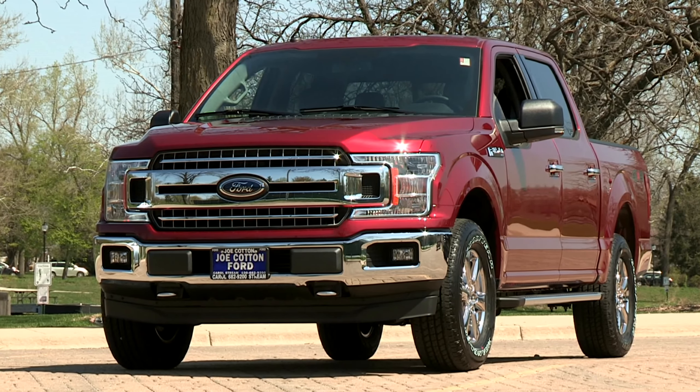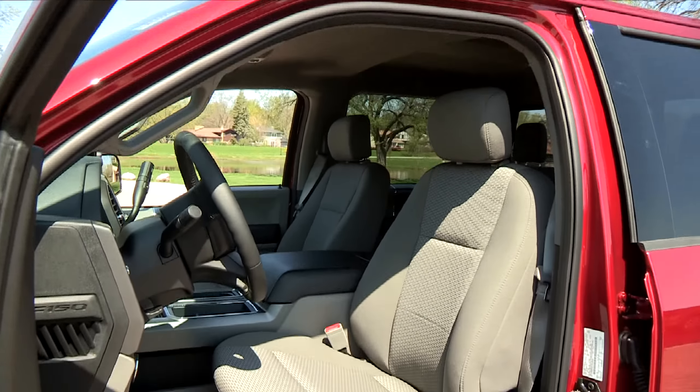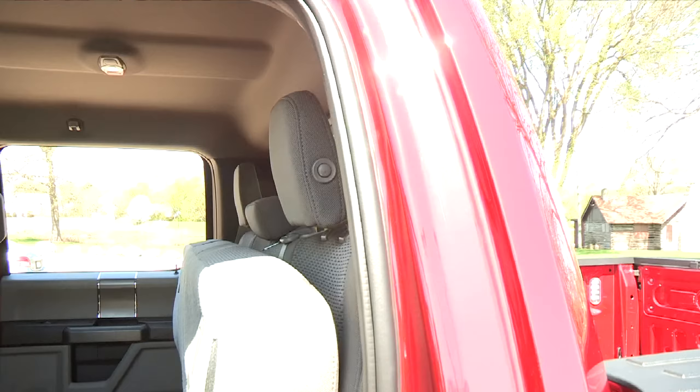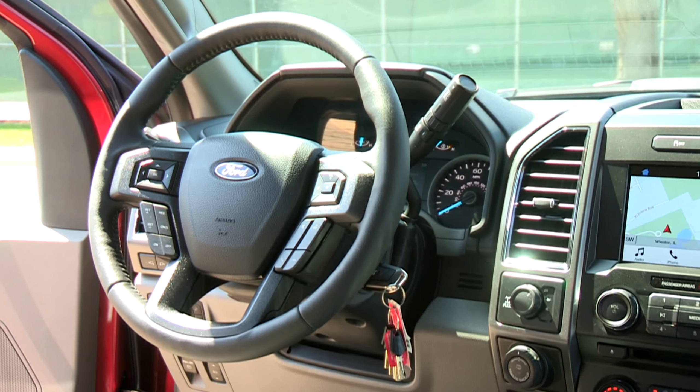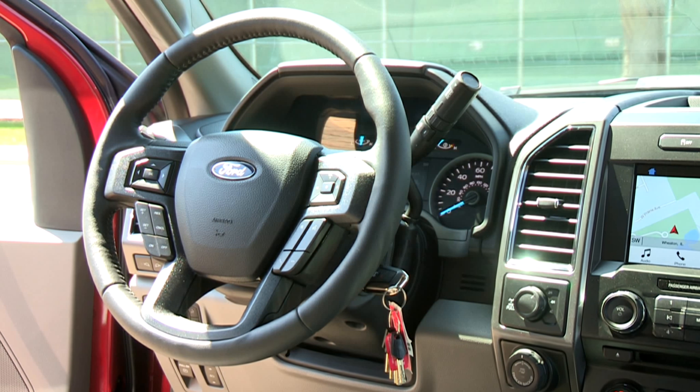This F-150 includes some available options, including the 40-console-40 option versus the 40-20-40 fold-up seat. It also has shift on the column instead of shift on the center stack.